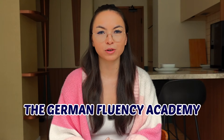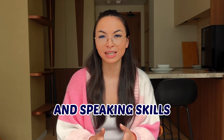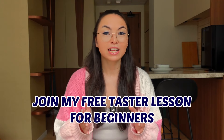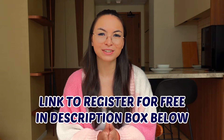And if you want more help from me personally, I teach my students through my signature program, the German Fluency Academy, where I provide customized feedback on your pronunciation and speaking skills. The best way to get started is to join my free taster lesson, where you'll get all the information on how to join us. It's suitable for complete beginners and the link to register for free is in the description box below.